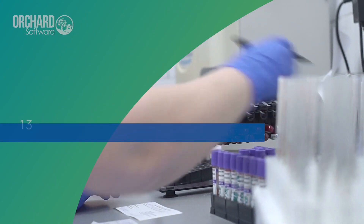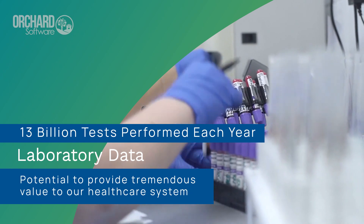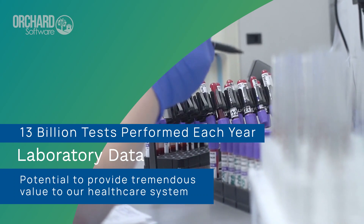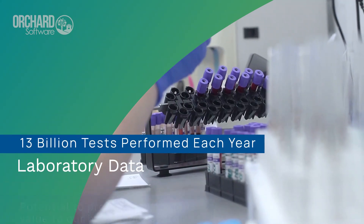With an estimated 13 billion tests performed each year, laboratory data has the potential to provide tremendous value to our healthcare system. But how exactly are laboratories using that data to guide decisions in matters of patient care and spending?